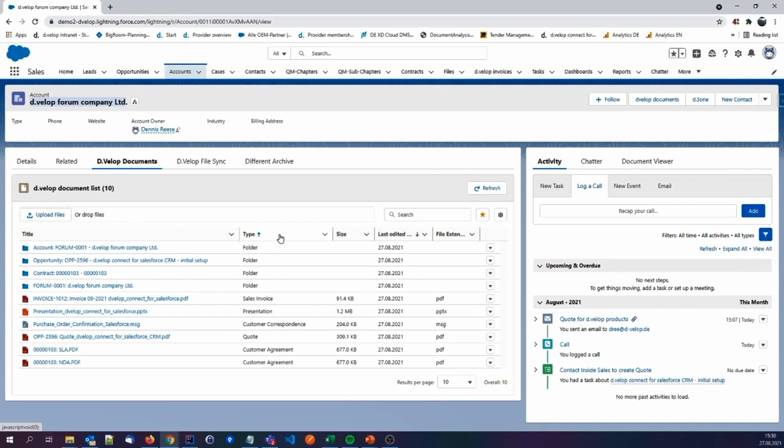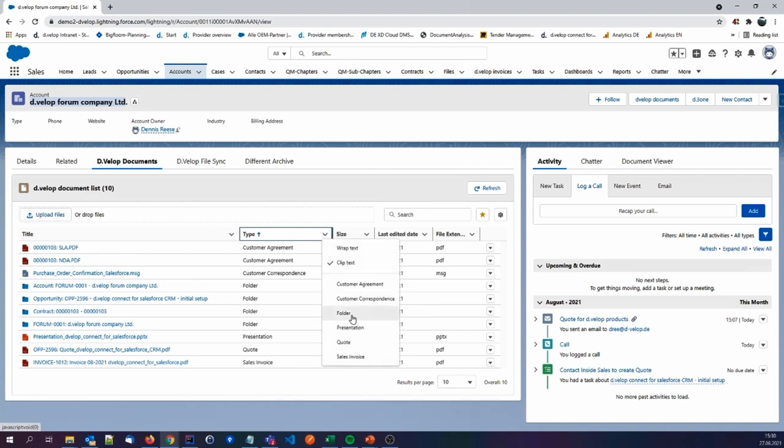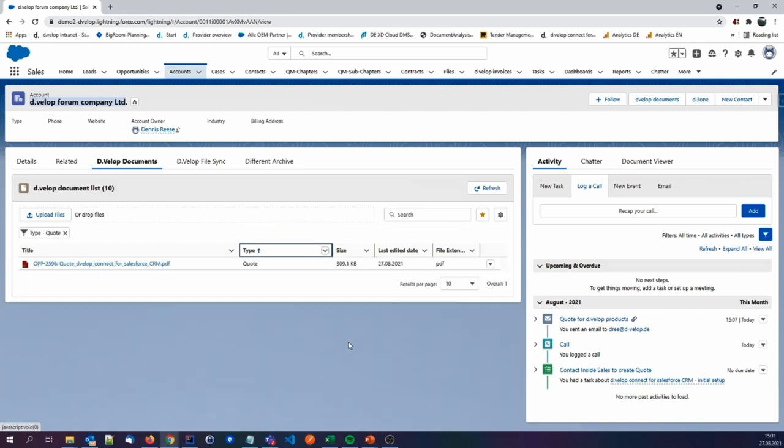We have different columns like the type. The second column is the most important one: with our DMS functionality, as Teresa told you, we have the possibility to categorize these documents. You can see different types like customer agreement, and of course the quote the sales manager is looking for. With our native filtering and sorting mechanisms, the sales manager can easily filter to find the latest quote that was made. There is one older quote visible here.